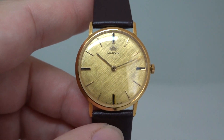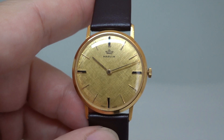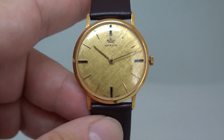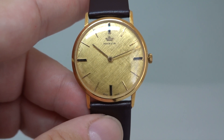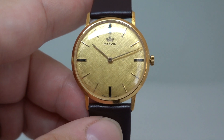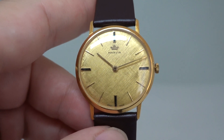You can see more on this watch at birthyearwatches.com — we've put the link in the comments. And if you like vintage watches, let's face it, why are you still watching if you didn't? You can subscribe and get new videos almost daily. Thanks for watching.